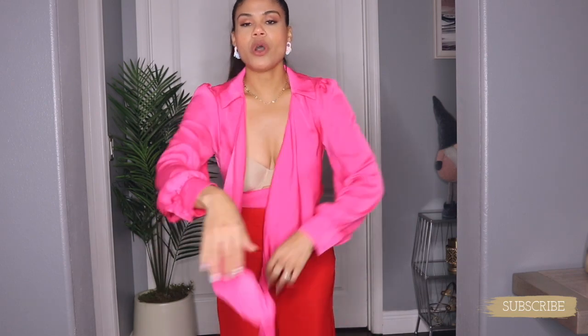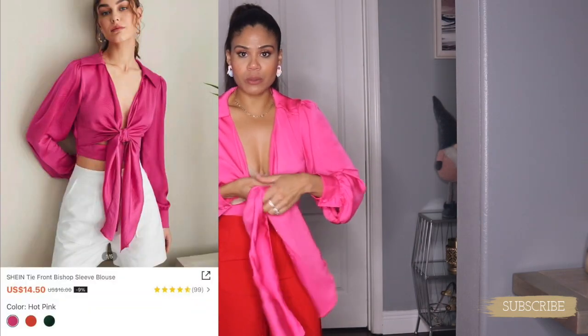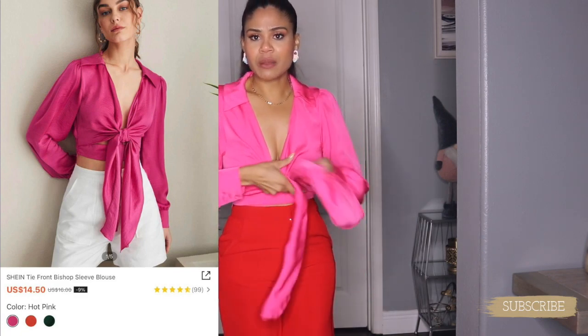My next outfit is so good! Let me show you the blouse first. It goes like this — I had to figure out how the model styled it. It has a cut-out detail and then you tie the blouse right here. You're always gonna see me with the same beige bra for fashion hauls because it goes with any outfit.